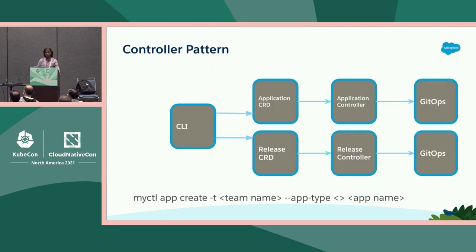Here is a look at the controller pattern. Our internal developers would use a CLI — you can see the command at the bottom. The CLI would call app create, taking a team name, an app type for different internal service types, and an app name. The CLI was used to create or update the custom resource definition. The application controller or the release controller would then look at the CRD and take action on behalf of the user. When we started, there were no back-end APIs, so we resorted to calling into Git to get various tasks done.